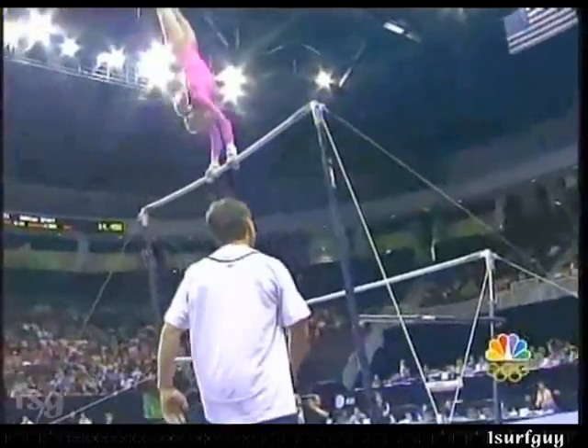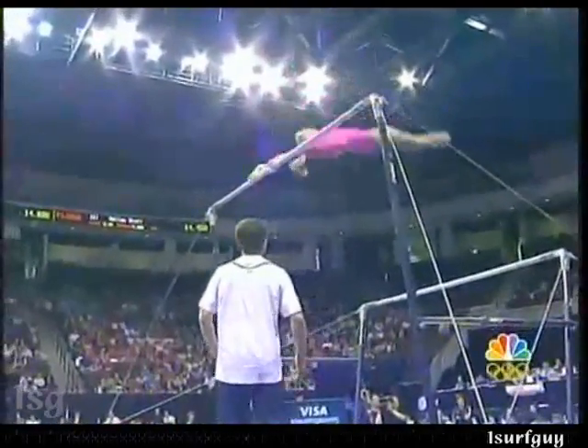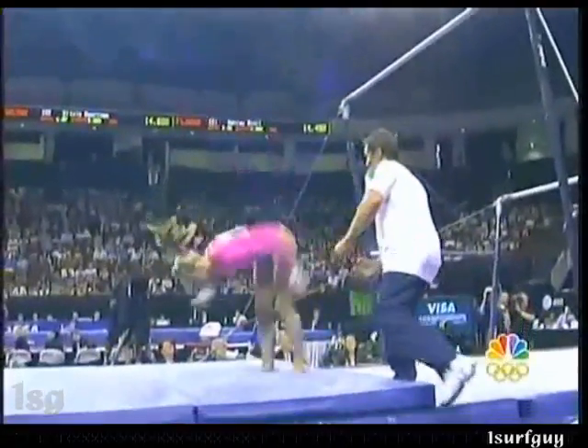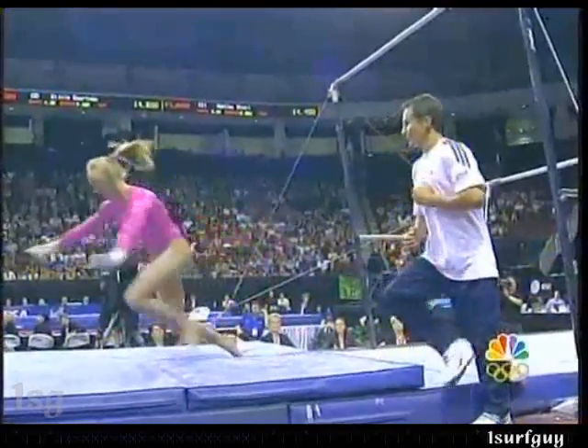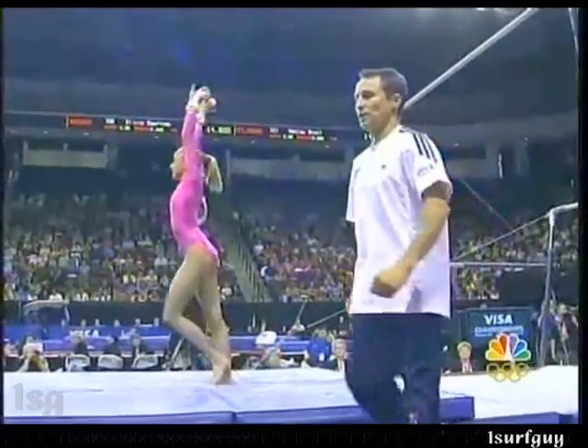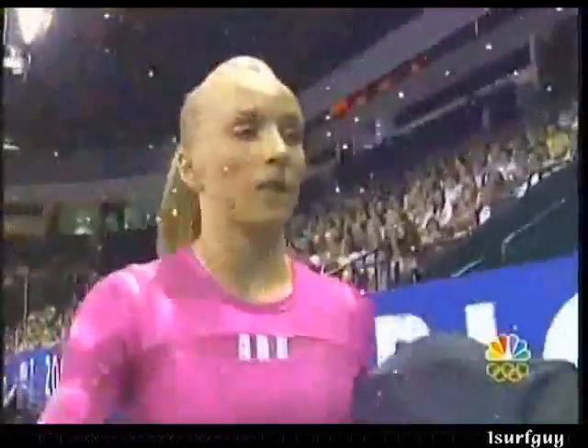It shouldn't get that, because that dismount has a lot of deduction. She has the step, but it's more than just that. Watch how much she squats down to the floor, and her chest on her legs like that. If the judges want, they can take five tenths. They can.